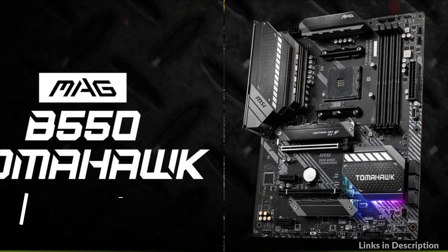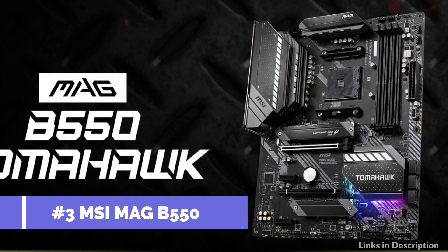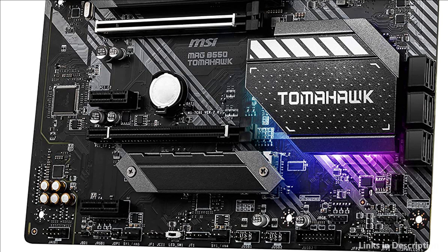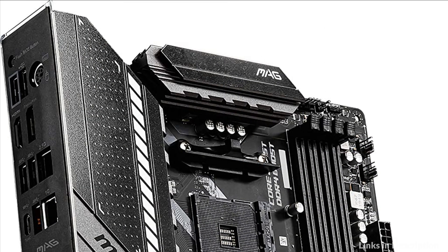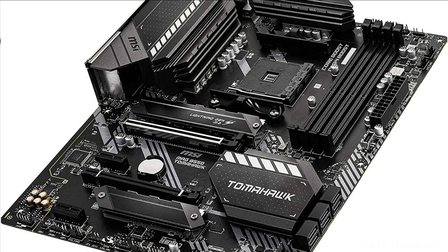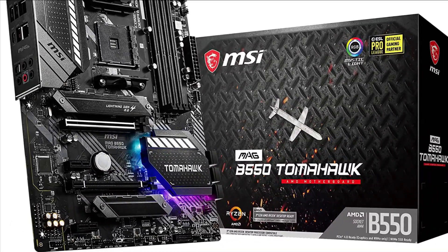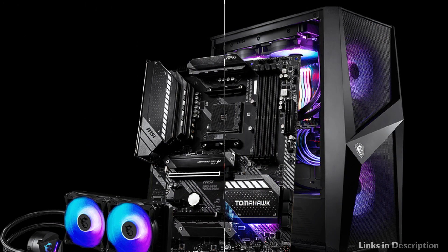Number 3: MSI MAG B550 Tomahawk Motherboard. It features high-bandwidth and low-latency 2.5 Gigabit plus Gigabit LAN for power users. Onboard 2.5 Gbps connectivity provides incredible data transfer speed faster than ever before. MSI LAN Manager automatically classifies and prioritizes latency-sensitive applications, giving you the best online experience with low latency.